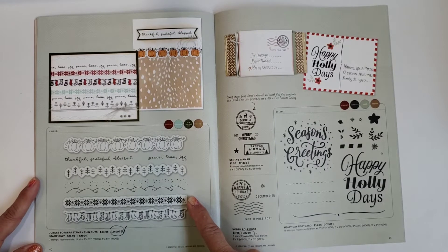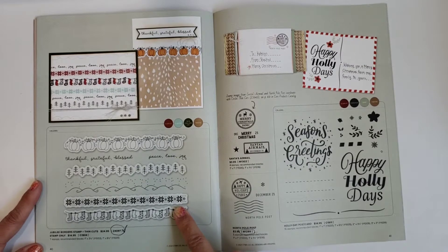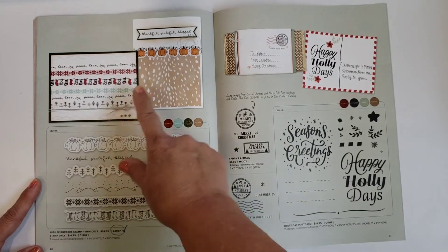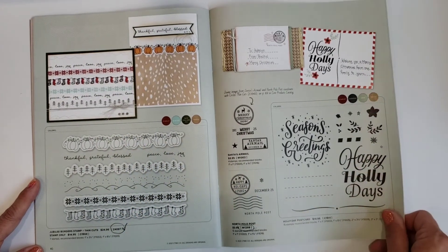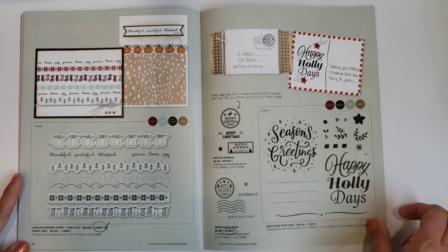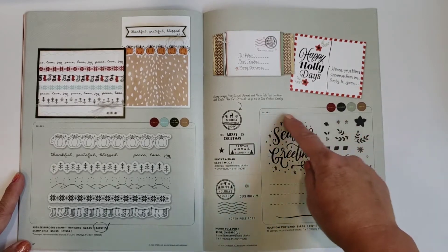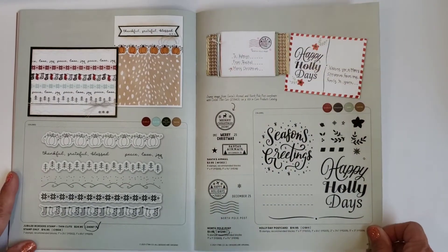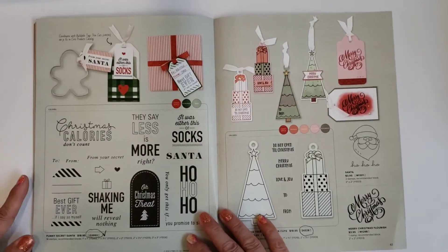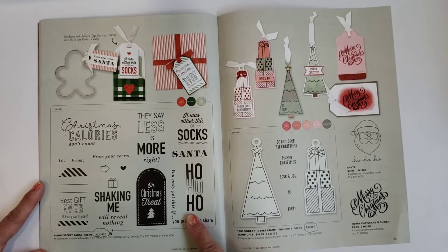These are border stamps you can also get with the thin cuts — I love these Jubilee border stamps. See how they've made cards with little borders; they'd also be really cute on scrapbooking pages. There are fun Air Mail North Pole stamps and Santa's Air Mail, plus a Greetings set with lines so you can create fun little postcards or letters with the stamps.